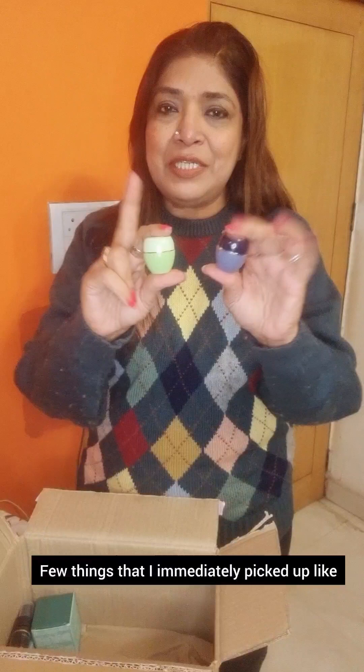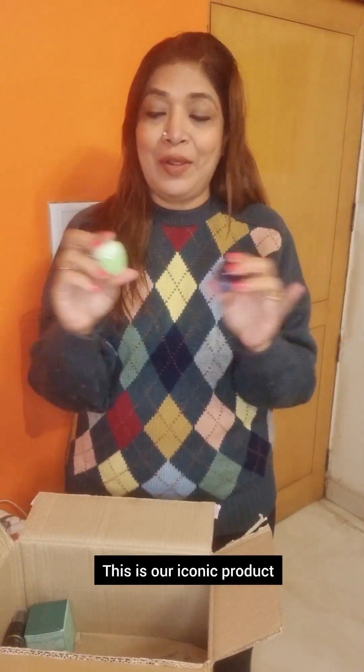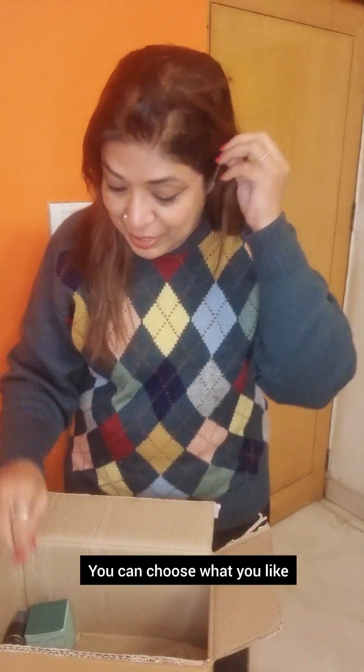For this reason, this is my first order. A few things I immediately picked up — like this Tender Care. This is our iconic product and it has come in great flavors like Black Currant and Green Apple. You can choose what you like.